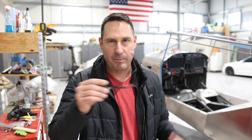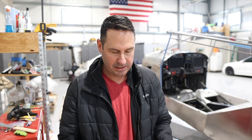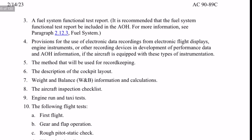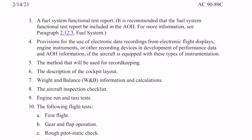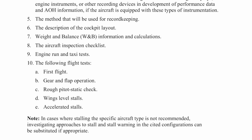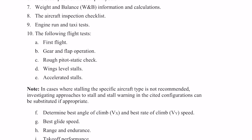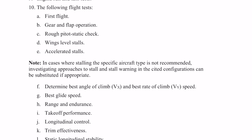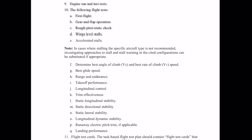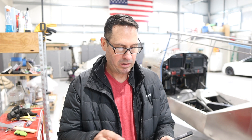The elements of a flight test are actually listed in the advisory circular — there are 11 of them. They include: a complete detailed flight test plan; aircraft fuel system functional test procedures; fuel flow and unusable fuel tests; a fuel system functional test report; provisions for use of electronic data recordings from flight displays or other recording devices; the method used for record keeping; description of the cockpit layout; weight and balance information and calculations; the aircraft inspection checklist; engine run and taxi tests; the following flight tests; and finally, flight test cards. Nothing out of the ordinary — they even give you a sample flight test card.